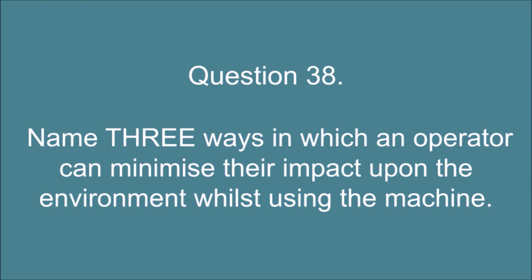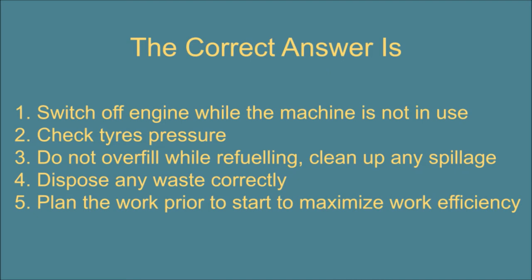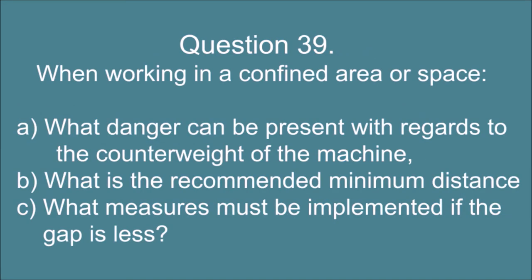Question 38. Name three ways in which an operator can minimize their impact upon the environment whilst using the machine. The correct answer is: 1. Switch off engine while the machine is not in use. 2. Check tire pressure. 3. Do not overfill while refueling — clean up any spillage. 4. Dispose of any waste correctly. 5. Plan the work prior to start to maximize work efficiency.